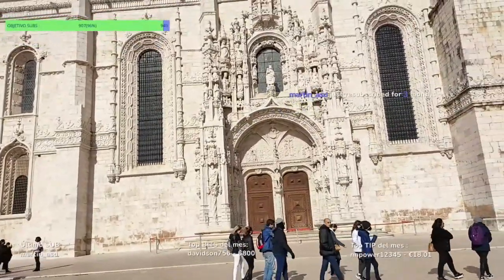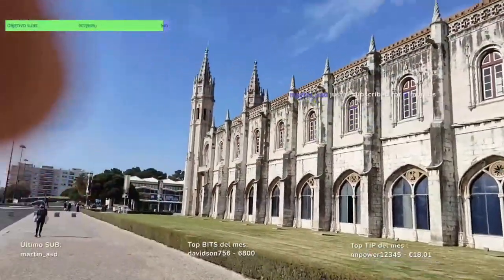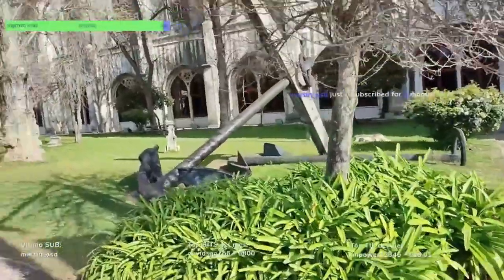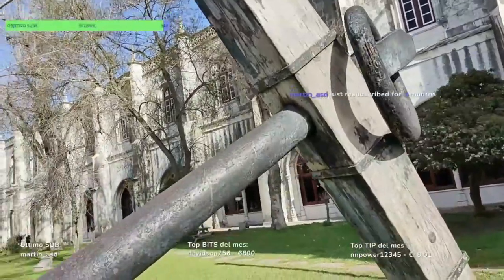Es el principal exponente del arte manuelino, caracterizado por la mezcla de motivos arquitectónicos y decorativos del gótico y del renacimiento. Se pueden diferenciar principalmente dos lugares: la iglesia de Santa María y el claustro del monasterio. Pues esto es el Mosteiro dos Jerónimos, gente. Es bastante grande. El Museo Nacional de Arqueología está aquí en esta parte.